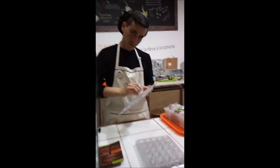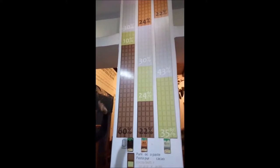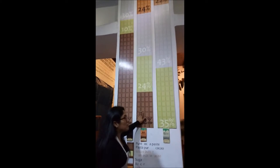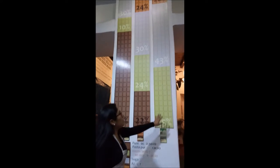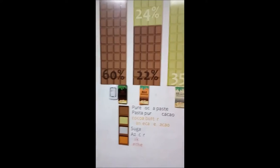Then we add two more ingredients — milk powder and sugar — to make the different types of chocolate. Over there you have the three different types: dark, milk, and white. For the dark, we use 60% cocoa paste, 10% cocoa butter, and the rest is sugar and milk powder.